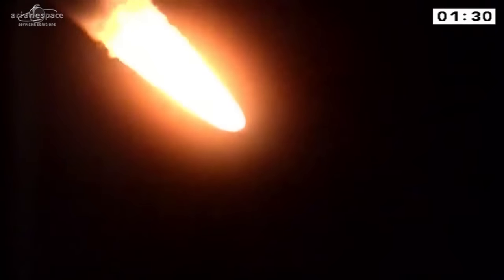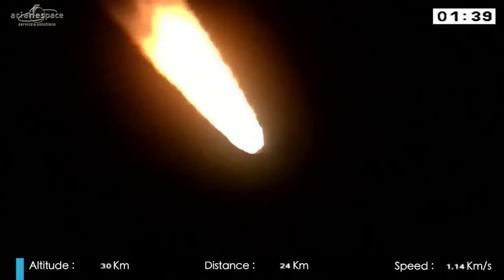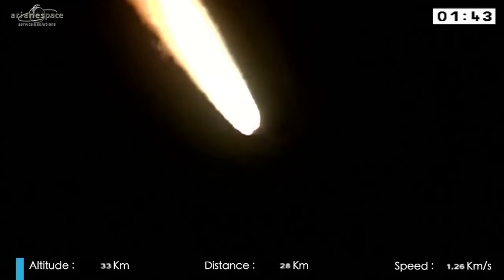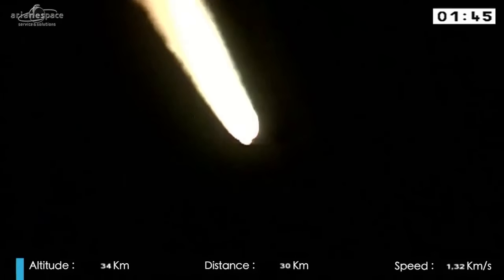She's now following the flight program in the onboard computer, which gives all the commands, including the separations. We'll soon begin to see those. We are in the first of four flight phases. The first three are powered; the last is not. We'll describe each in turn. Right now, in the first flight phase, the Vulcain engine and the two boosters are burning. The boosters will burn their propellant in just under 2 and a half minutes.